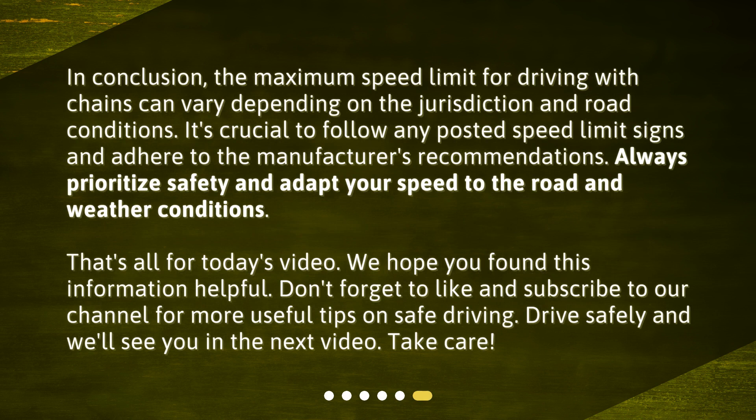In conclusion, the maximum speed limit for driving with chains can vary depending on the jurisdiction and road conditions. It's crucial to follow any posted speed limit signs and adhere to the manufacturer's recommendations. Always prioritize safety and adapt your speed to the road and weather conditions. That's all for today's video. We hope you found this information helpful. Don't forget to like and subscribe to our channel for more useful tips on safe driving. Drive safely and we'll see you in the next video. Take care!